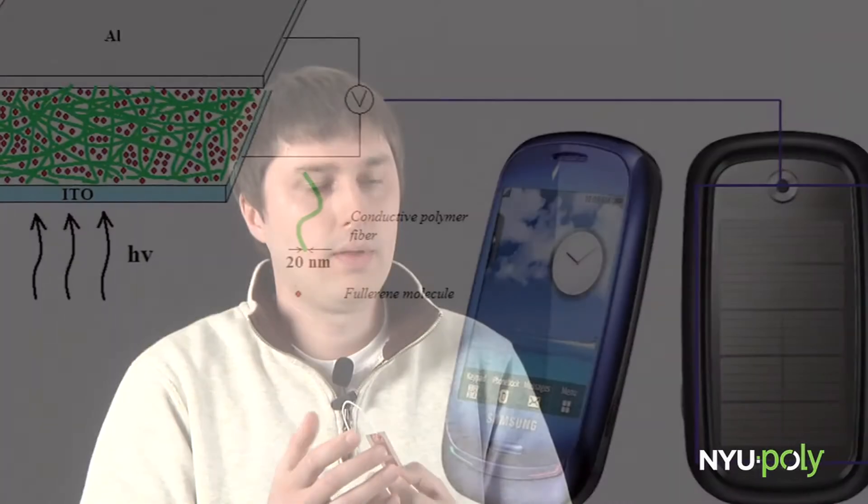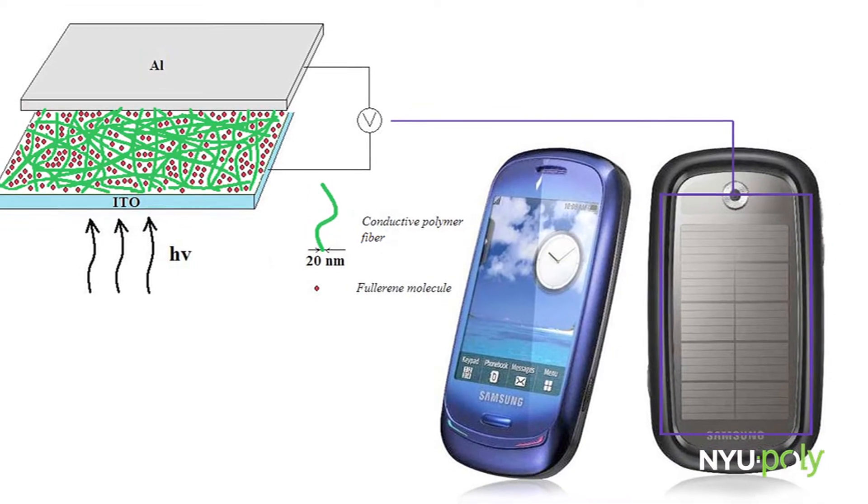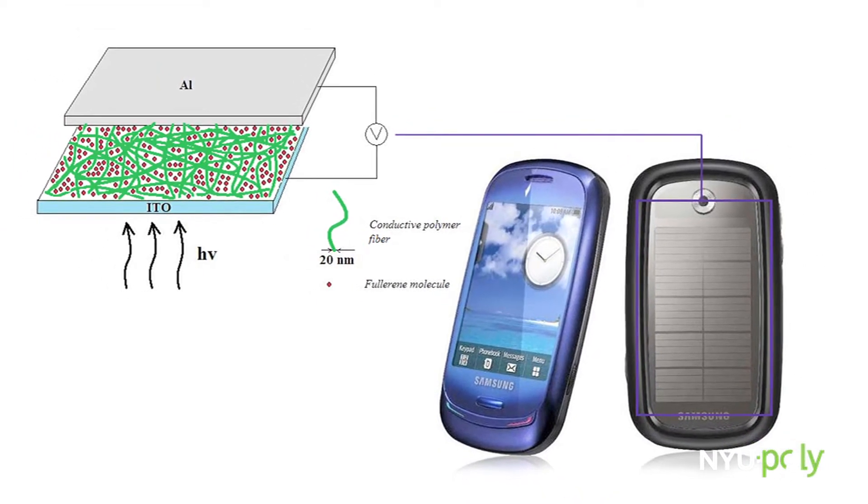Our plan now is to file a patent and we are currently writing it, and of course we want to publish papers. Right now we are thinking about small applications, for example covering the back of your cell phone with a plastic solar cell so you can charge your cell phone under exposure to light.